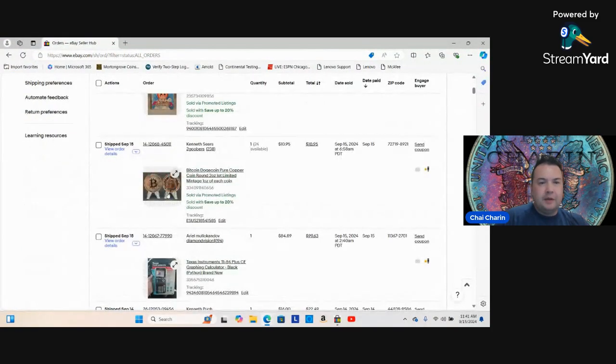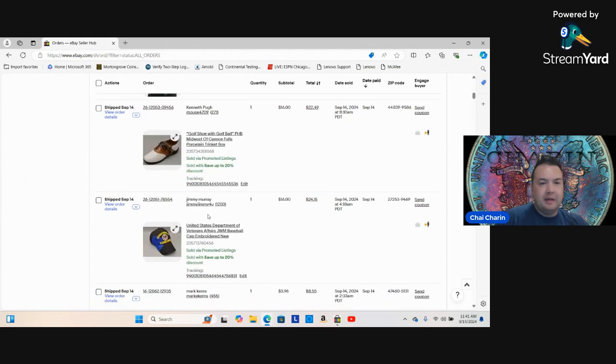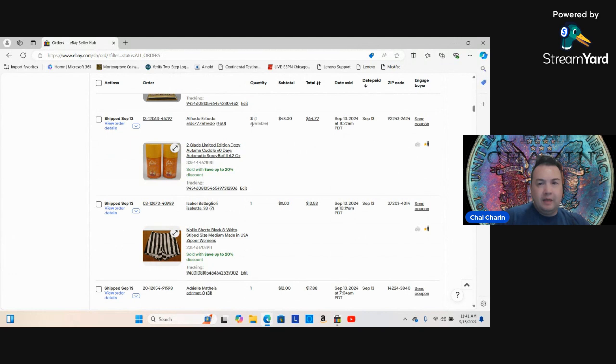Those are the Bitcoin and Dogecoin copper coins — I used the standard flat rate envelope, made three dollars on those. I picked these up for a couple bucks back in the day. Sold three of them: six dollars into 48 dollars. That's awesome, and they've got to be brand new.